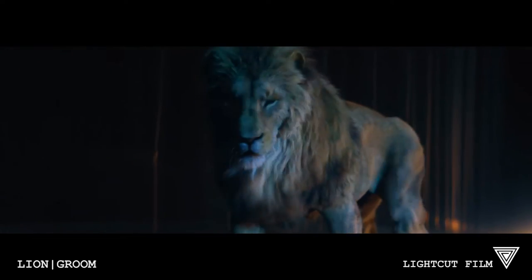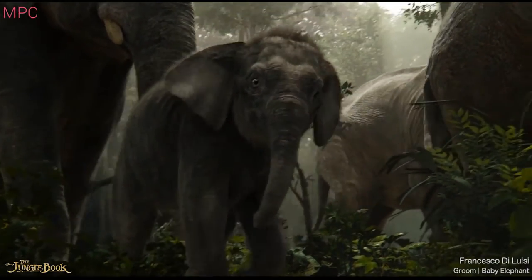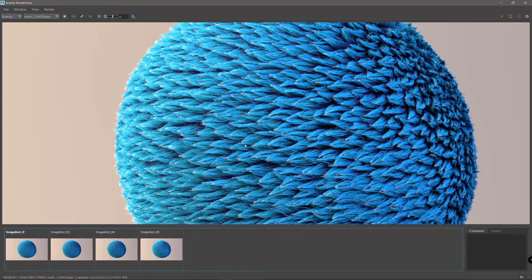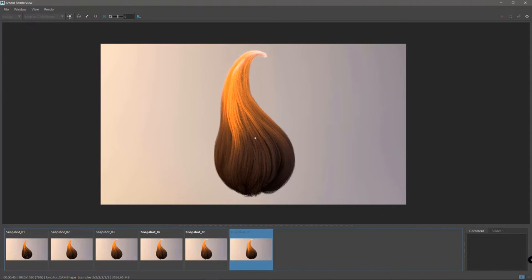We joined lots of cool projects during this year, from big blockbuster movies to TV commercials, where we developed a solid workflow that is accessible and adaptable to different kinds of grooms. In Chapter 1, we'll focus on the basics of Yeti, introducing the tools and techniques we'll need to build amazing grooms.